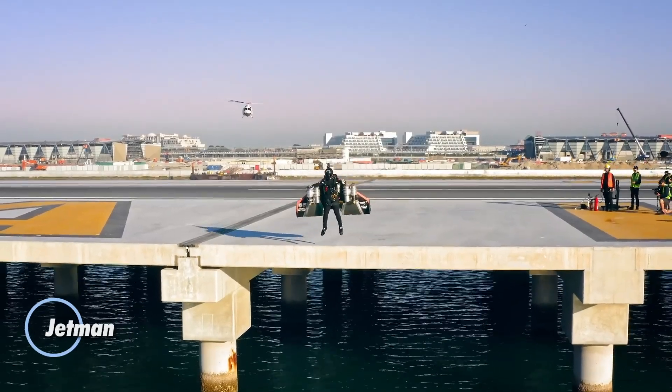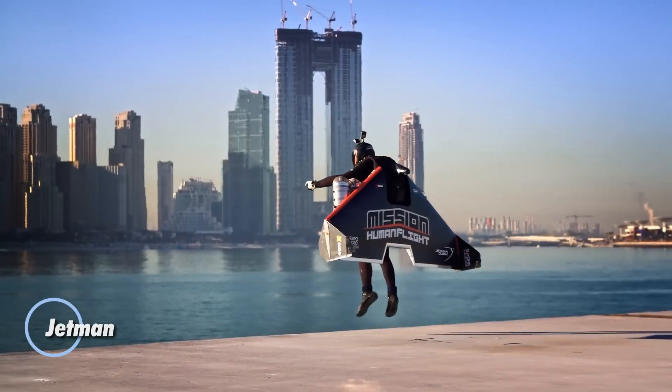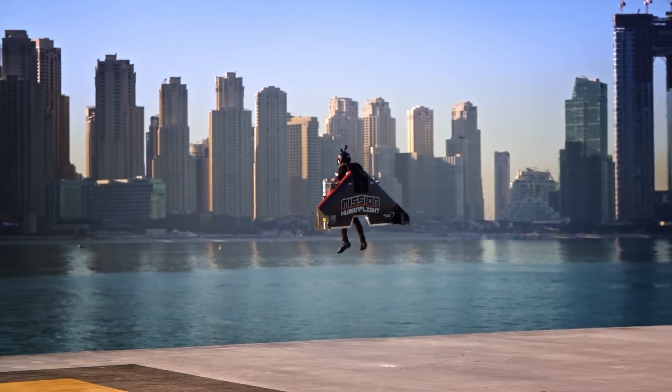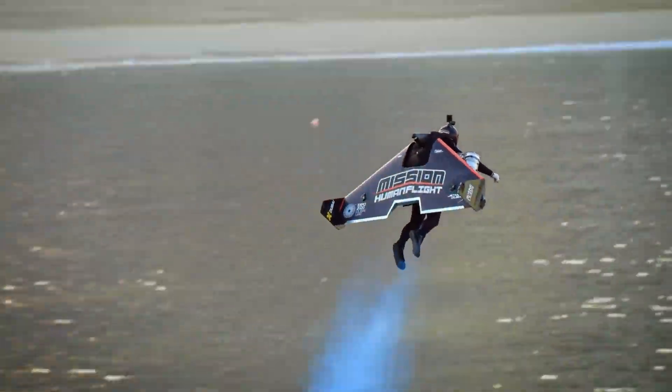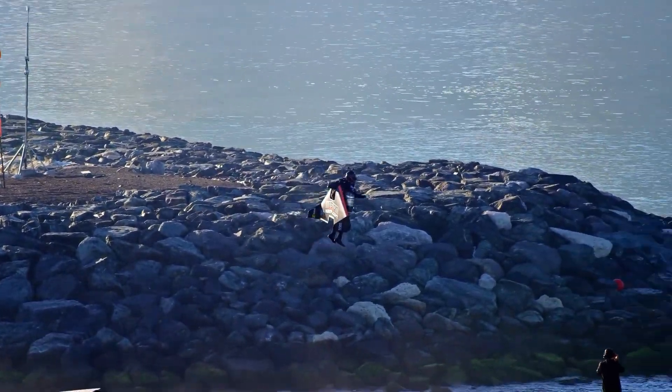Jetman soars high above the world, embodying the ultimate fusion of man and machine, conquering the skies with unmatched agility. Powered by a cutting-edge jet wing, he effortlessly glides through the air, executing breathtaking aerial stunts and precision maneuvers that push the limits of human flight.